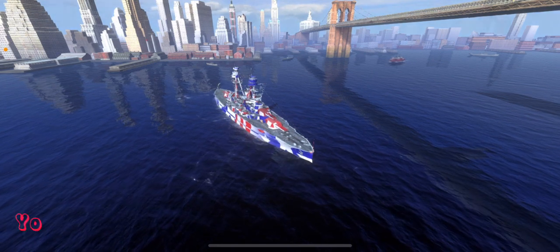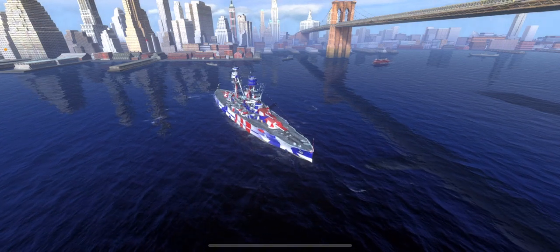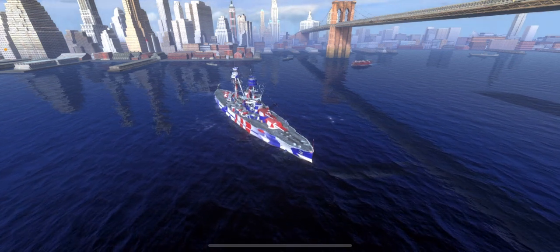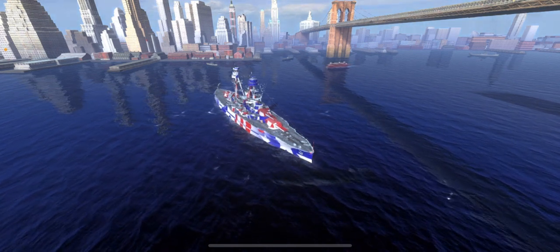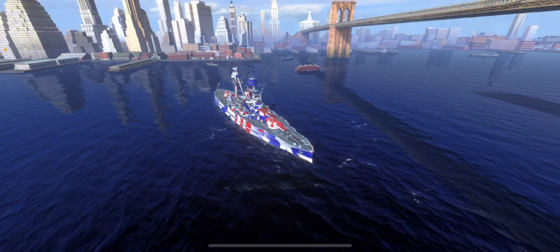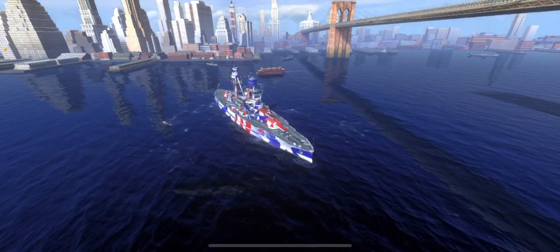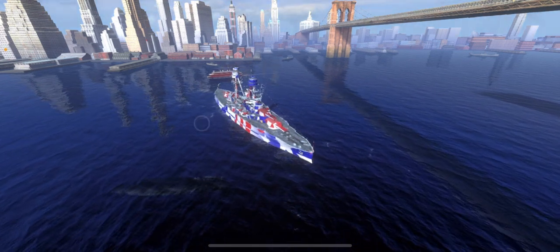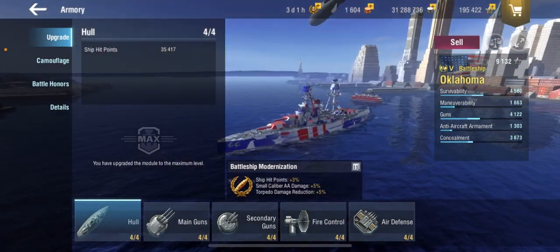Hello everybody, this is Gleaming Colt back with another World of Warships Blitz ship review. It's seriously been a month since I've made a ship review. It's American ship week — totally not something I just made up. Happy 4th of July everyone! In today's video we're reviewing the tier 5 American battleship in the Blitz pass: the Oklahoma, a Nevada class battleship.